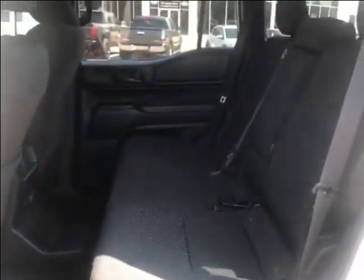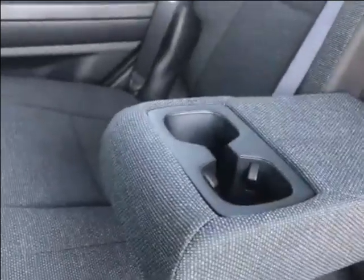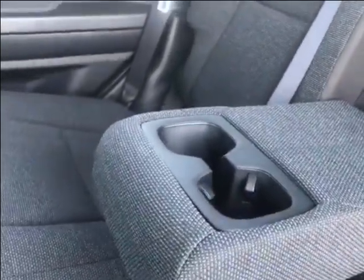The rear interior also has fabric seats. This is a 60/40 bench seat split, and you have two car seat anchors on the driver's side and two over on the passenger side, along with a lovely armrest that folds down with two cup holders in it.